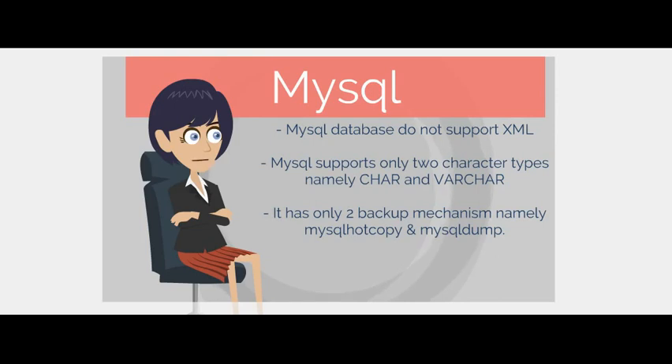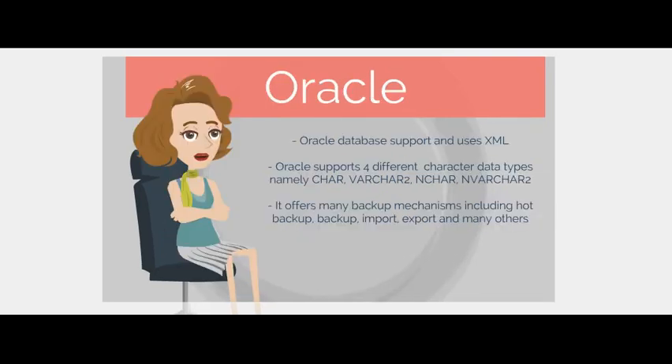MySQL does not support XML and supports only two character types, namely CHAR and VARCHAR. Oracle database supports and uses XML. Oracle supports four different character data types, namely CHAR, VARCHAR2, NCHAR, and NVARCHAR2.